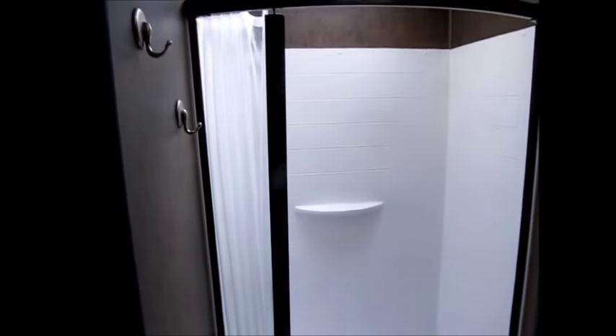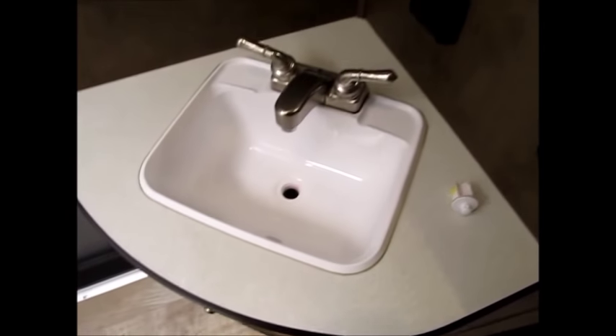Here's your bathroom right here. You have a nice stand-up shower in the back — it's not a tub, it's a large stand-up shower and it has a little accordion sliding door. Foot flush commode. On this side you have a nice sink and vanity with a big mirror right here.